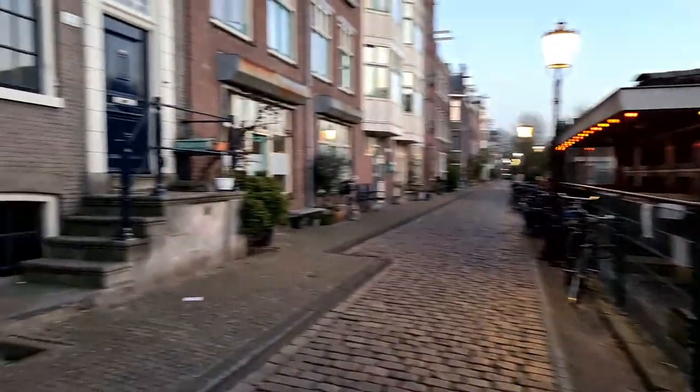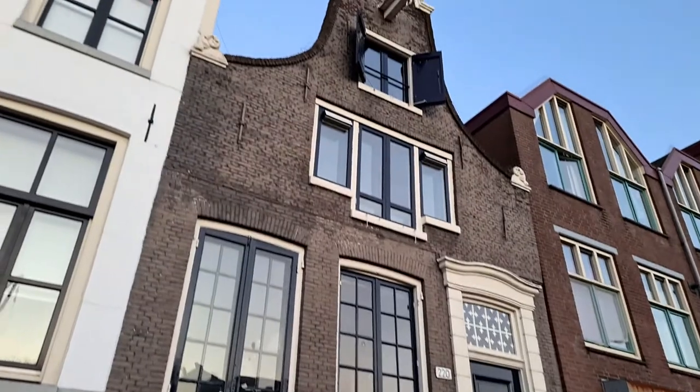There are so many beautiful houses on this island. I don't know which one I should show. Look at that.